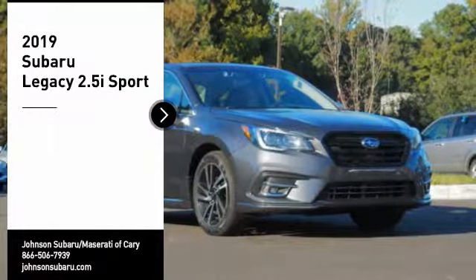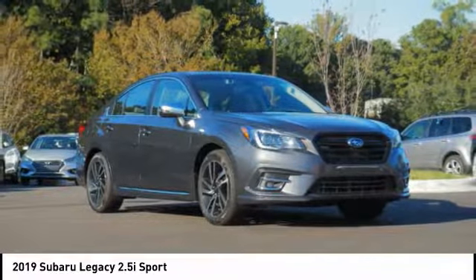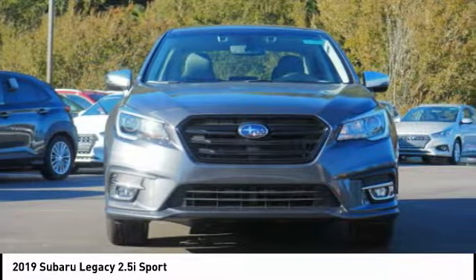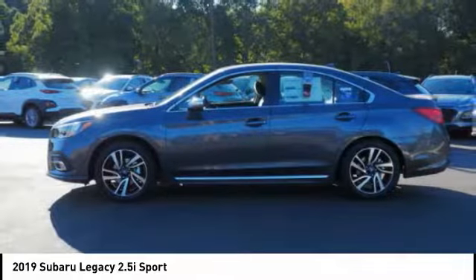Come test drive the 2019 Legacy. The Subaru Legacy offers a roomy interior and a dynamic drive you feel every second you're in the driver's seat. It's a refreshing alternative to the alternatives.